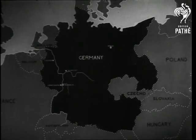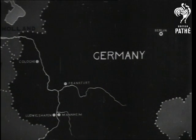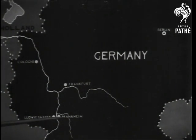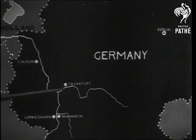Here is a map of Europe showing Germany in black, and the position of Mannheim-Ludwigshafen in Germany at the junction of the rivers Rhine and Necker. Note the position of this town relative to Berlin, Frankfurt and Cologne.